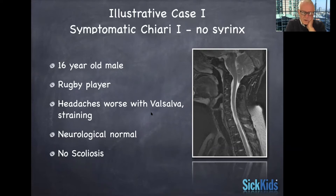His neurological exam was normal, including the abdominal reflexes, and there's no scoliosis in this child's case. He's 16 years old, so an older adolescent. There you can see the tonsils going down past the foramen magnum, and there's no syrinx in the spinal cord.